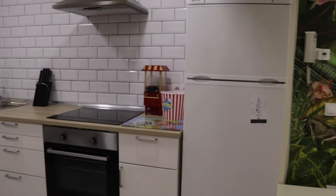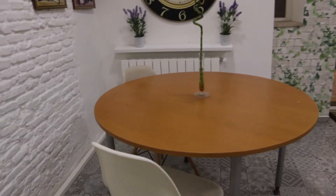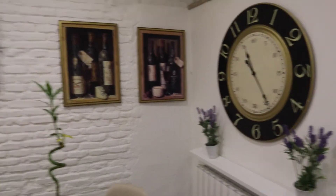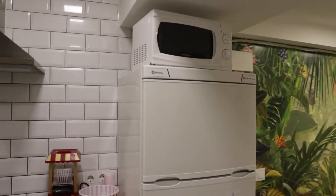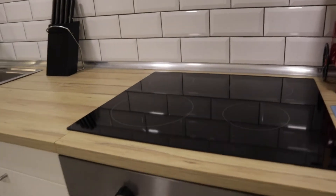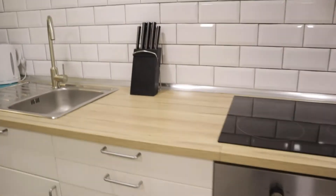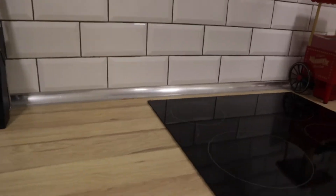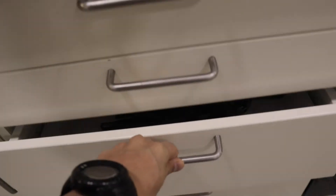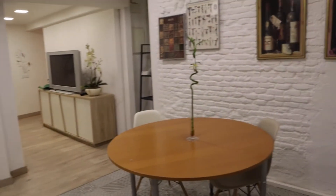Next to the living room we found the kitchen area with a really good space and light. The dining table, heater. In the kitchen we found a microwave, fridge, four-burner stove, oven, and all the things you need. That's the kitchen area and living room area.